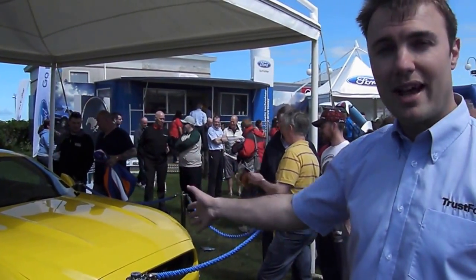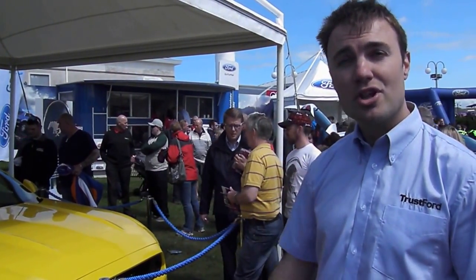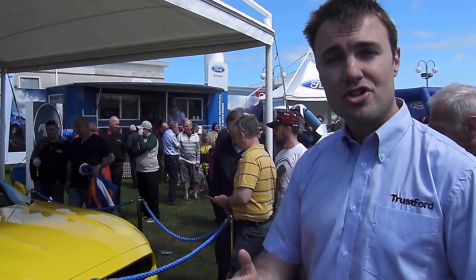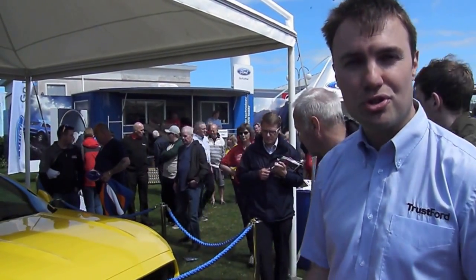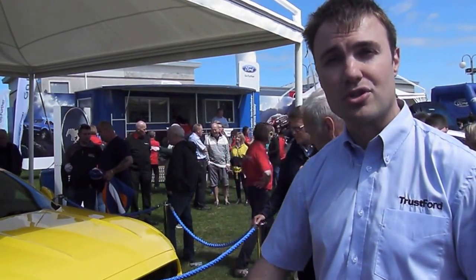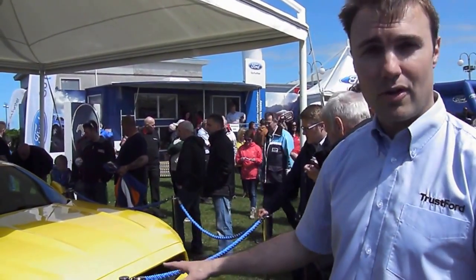There are a number of colour options. The one we have here today is called Triple Yellow — called that because the car is painted three times, which gives a bigger depth to the actual colour of the vehicle. Your starting colours are Race Red and Competition Orange, two solid colour options, then Oxford White at an option of £250. After that, into your metallics — the likes of Pink Silver, Guard Metallic Grey, and Big Grey.